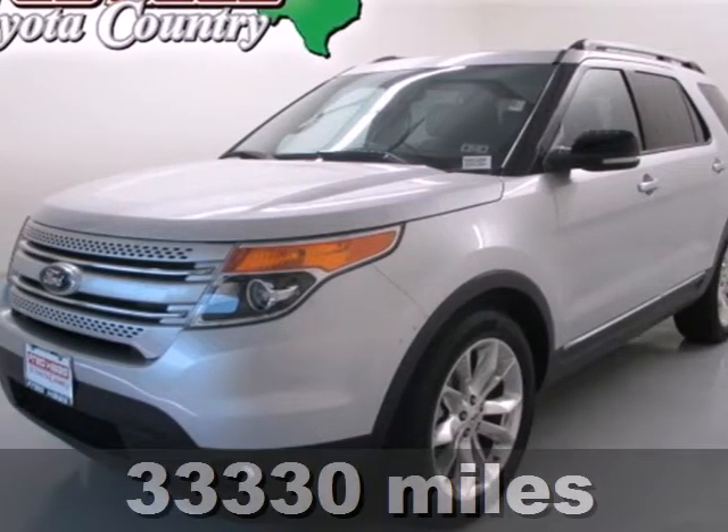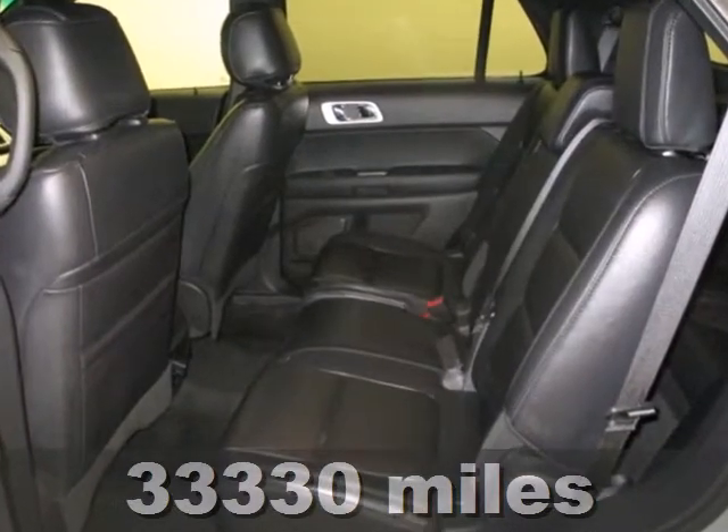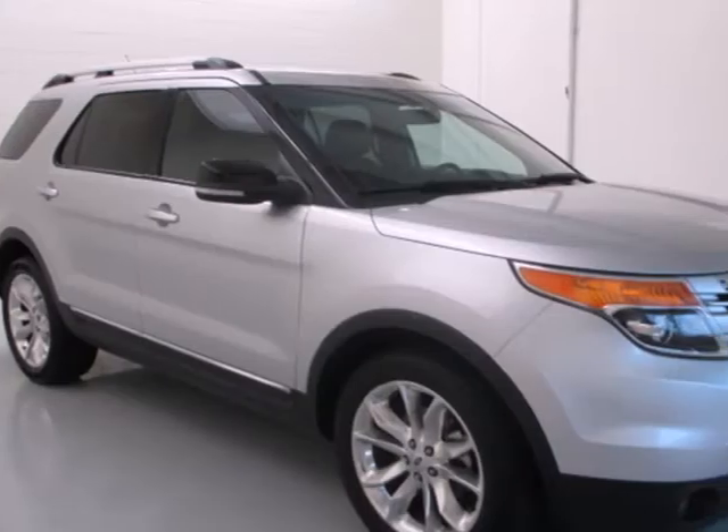Here's a 2012 Ford Explorer. Buckle up and take on the world in this SUV. It has all the space and durability you'd need.